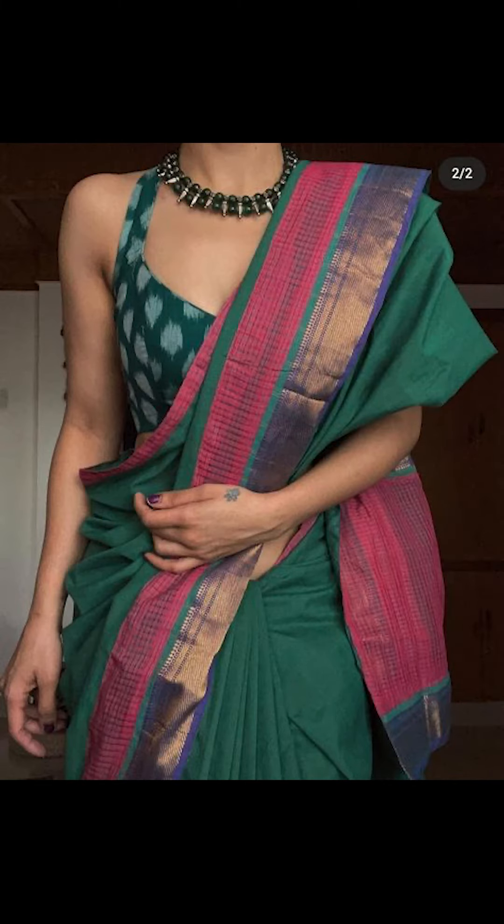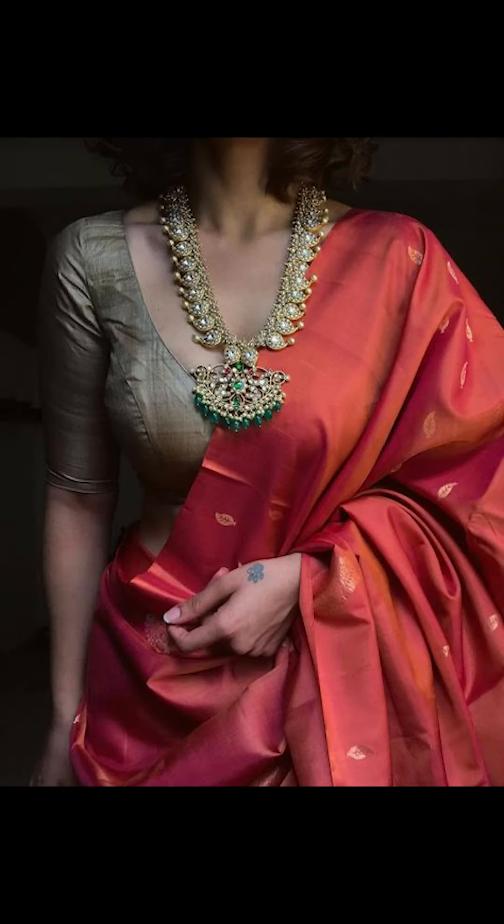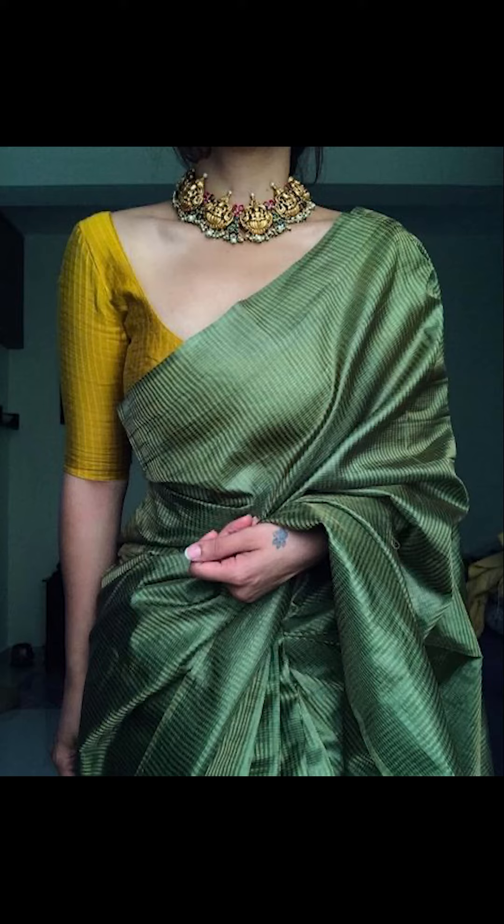Welcome to Fashion Trends. In today's video, we'll be seeing how to style yourself with a saree and contrast blouse. So let's go.